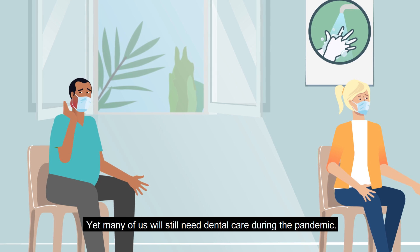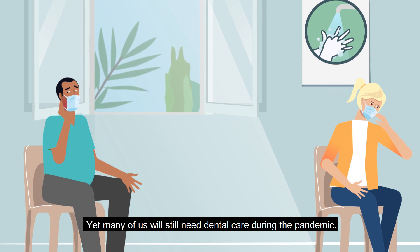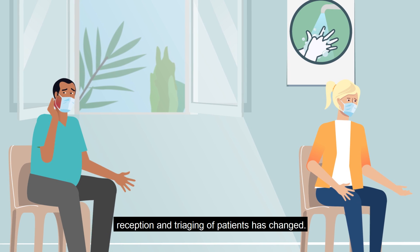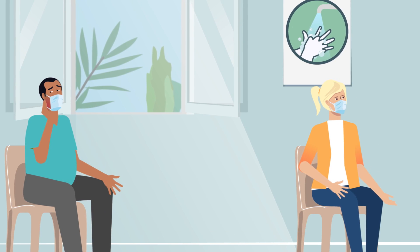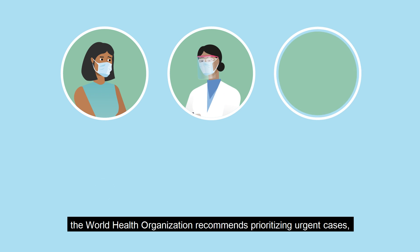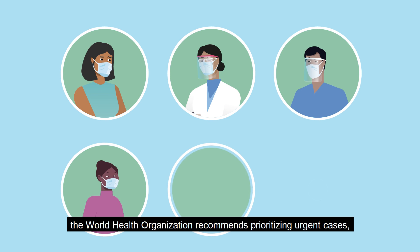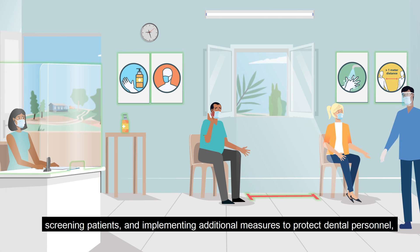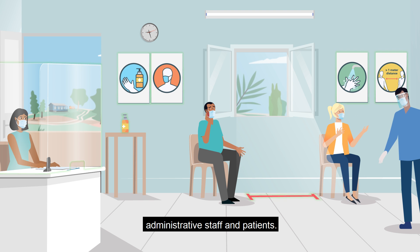Yet many of us will still need dental care during the pandemic. So it's important to know how the screening, reception and triaging of patients has changed. To keep staff and patients safe, the World Health Organization recommends prioritizing urgent cases, screening patients and implementing additional measures to protect dental personnel, administrative staff and patients.